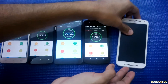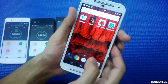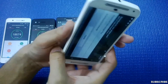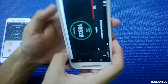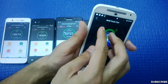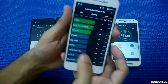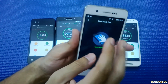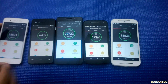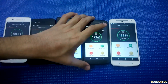The Moto G second-gen also supports 5-point multi-touch. The Carbon Mark 1 likewise has 5-point multi-touch. The Antutu benchmark score for the Moto G second-gen is around 18,000, with most of these phones averaging around 18,500.